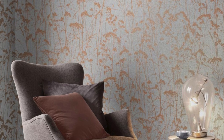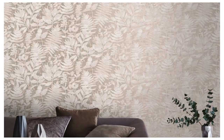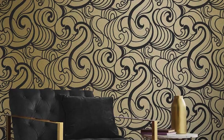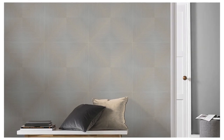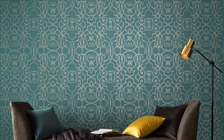Embark on a journey of design excellence with our extraordinary metallic wallpaper collection, where every pattern is a narrative of sophistication and modernity. These wallpapers are an invitation to redefine your space, elevating it to new heights of visual splendor. The metallic elements, carefully integrated into each design, create a symphony of reflections that dances across your walls, dynamically transforming the ambience with every shift of light. Unleash your creativity and personalize your living spaces, turning your walls into a canvas of self-expression.